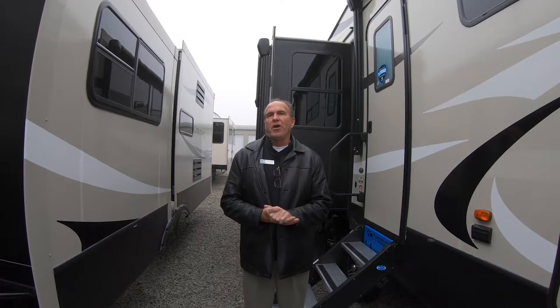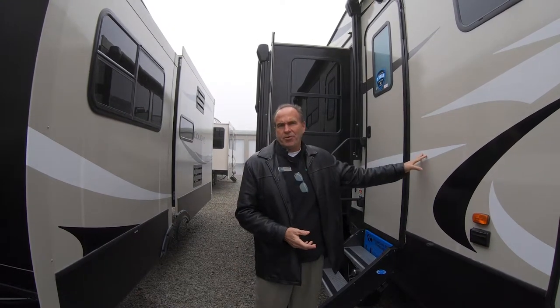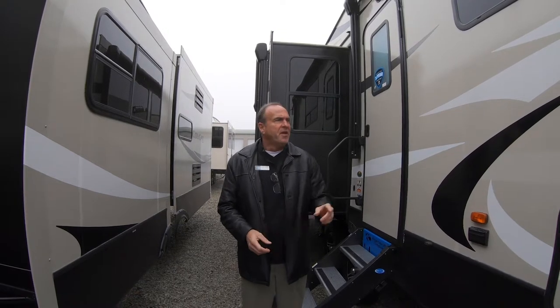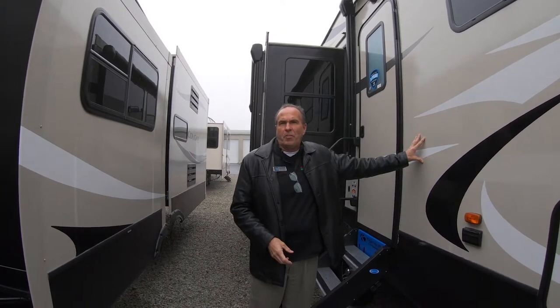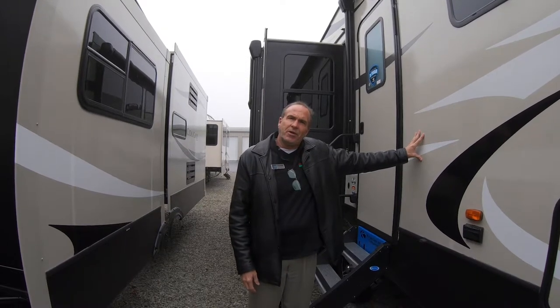Hey everybody, it's John Stout at Walnut Ridge and we're going to do Feature Friday. We're going to do it on the Cougar 368 MBI. We've had a lot of requests for bunkhouses. This is a rather unique floor plan — not only a bunkhouse but there are some other nice things to it. So let's go in and take a look.